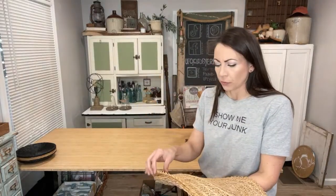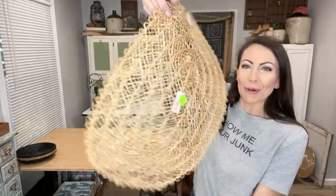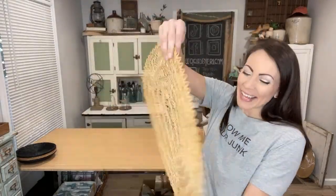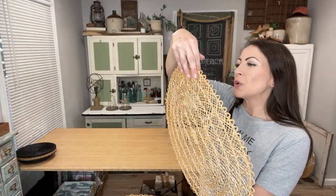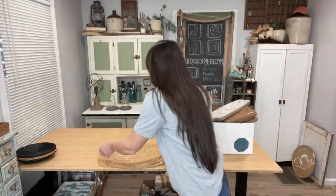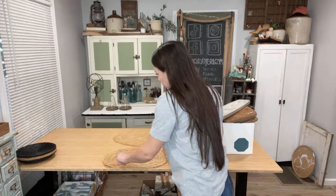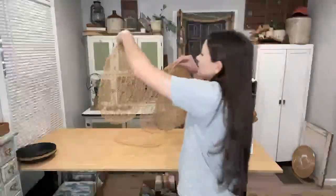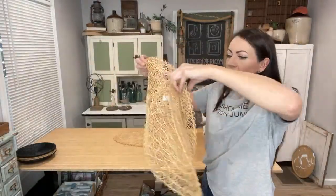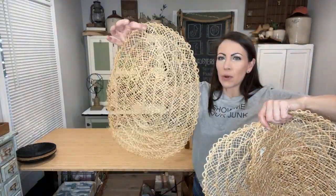I found these vintage Walmart place mats — there were four of them so I went ahead and snagged them. They're what we like to call new old stock — they've not been used, they still have the tags on them. I listed this set of four at $12.95. They would be great for place mats but I really think they'd make some fun DIYs too.